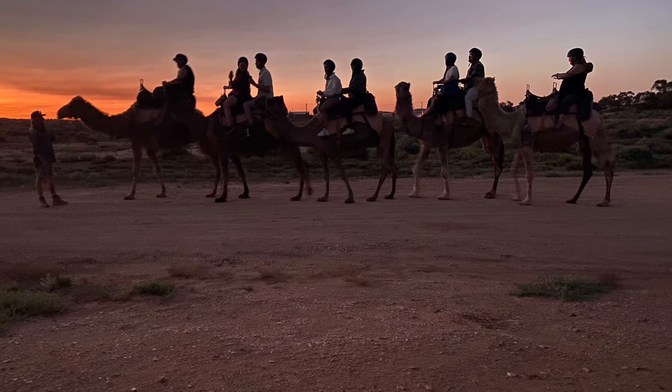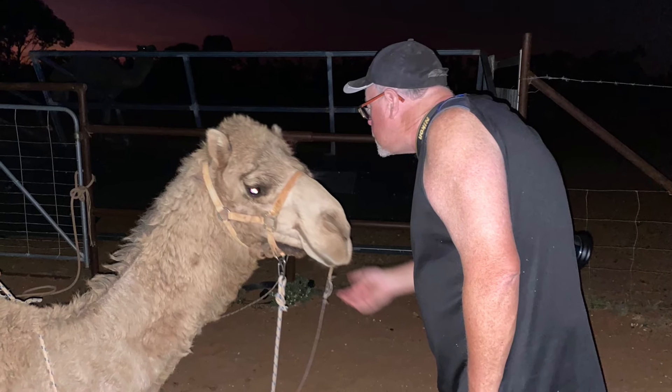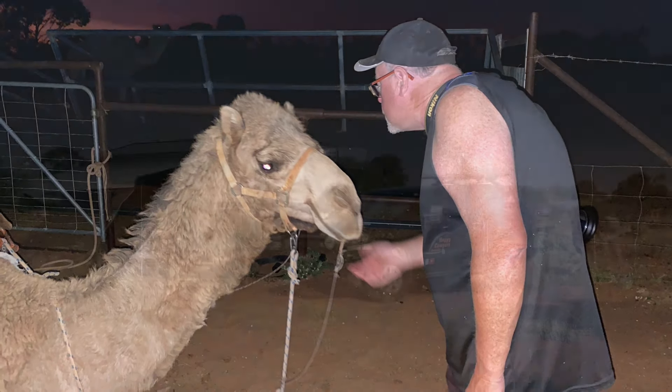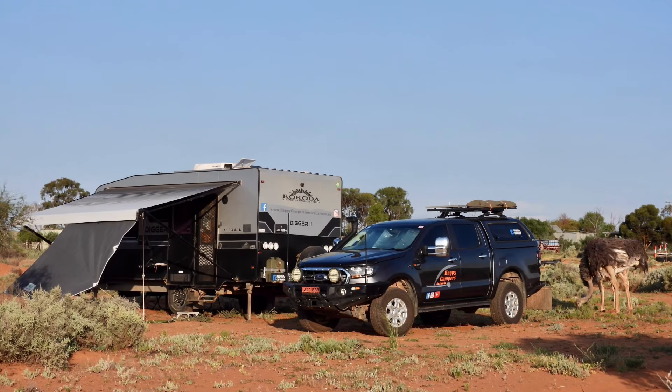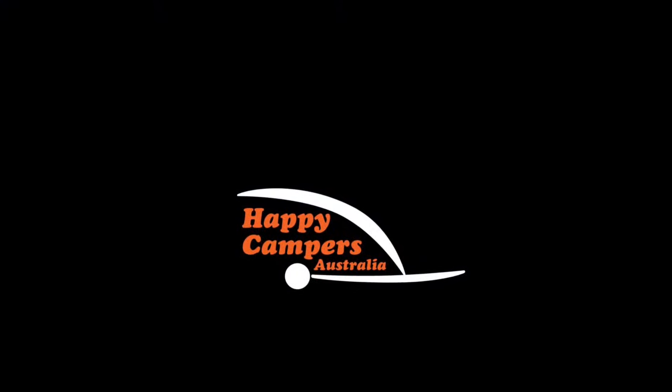What an awesome time we had on the sunset tour with Silverton Outback Camels. Thanks Duncan and Peter for sharing your property with campers — we had a great time.